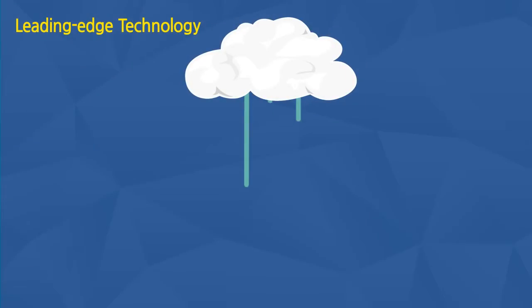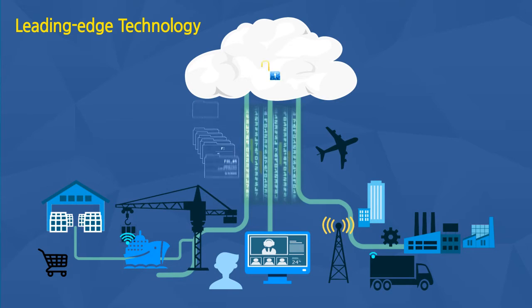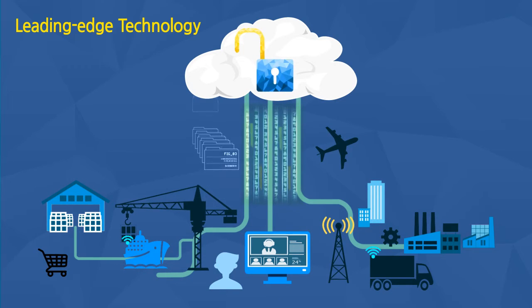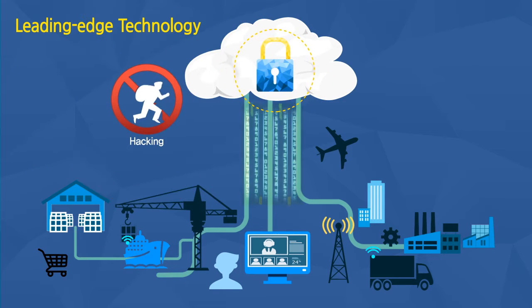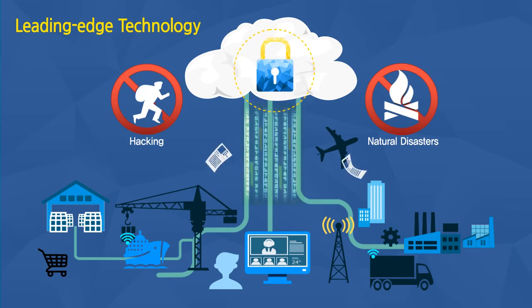Based on a world-class cloud data security and disaster recovery system, Cello protects the customer's data from internal and external threats and delivers seamless services to ensure the customer's business continuity, even in the face of emergencies such as earthquakes and fires.